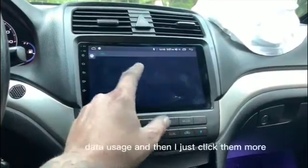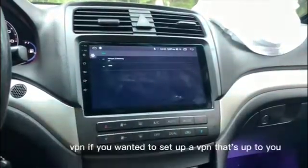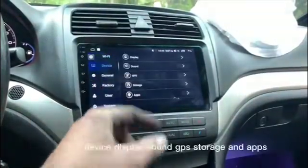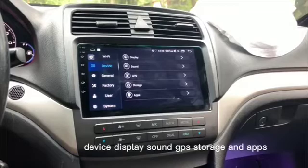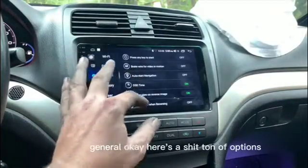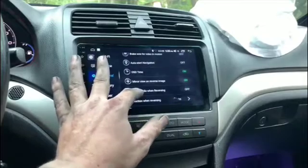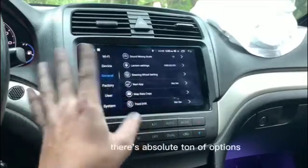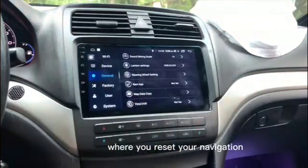There's data usage, and if you click more there's hotspot and VPN if you want to set up a VPN. Then there's display, sound, GPS, storage, apps, and general. There's an absolute ton of options — including auto start navigation and where you reset your navigation app.